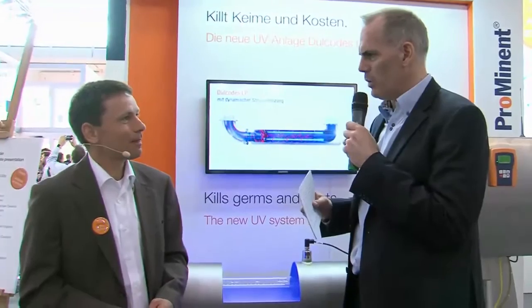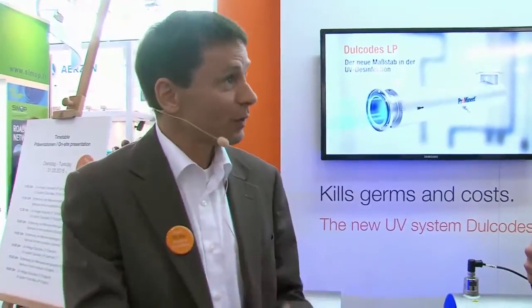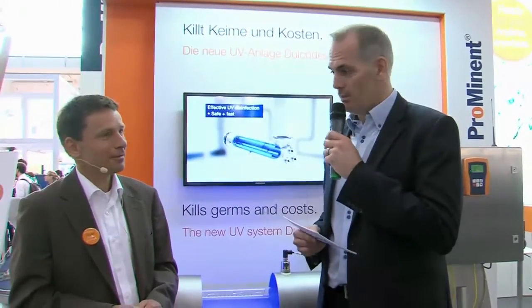Prominent is really the only one worldwide offering this solution. Exactly — we are the only one who can offer at the moment a dynamic lamp heating. This gives us the possibility to dim the lamp from 100% down to 50% in a temperature range of 2 to 30 degrees — very stable. At the end, it means we have the potential for energy saving of up to 50%. That sounds brilliant. Thank you very much, Wolfgang Matthäus, Product Manager at Prominent. Dulcodes LP — Worldwide Innovation, ladies and gentlemen, first seen at our booth at the IFAD exhibition in Munich.